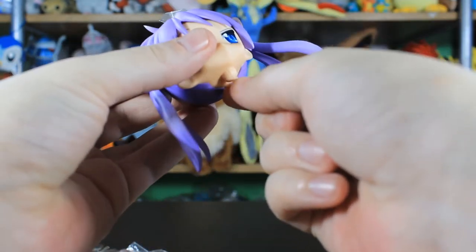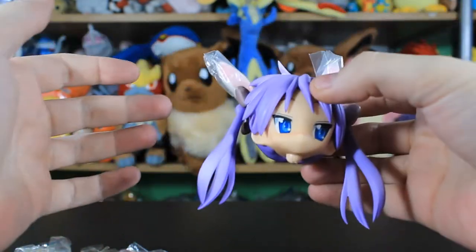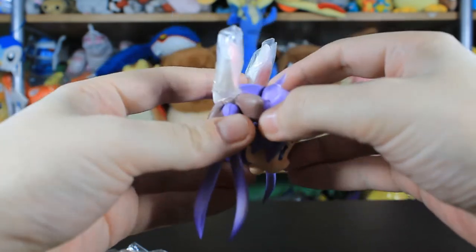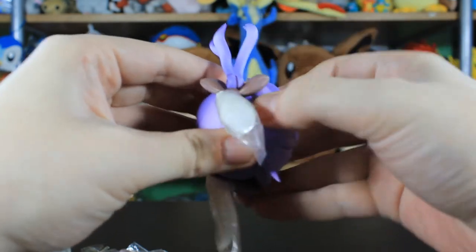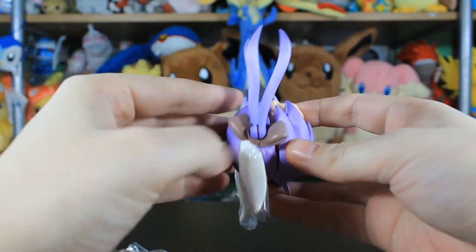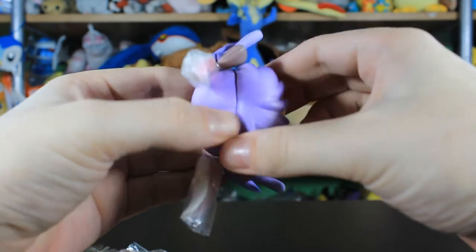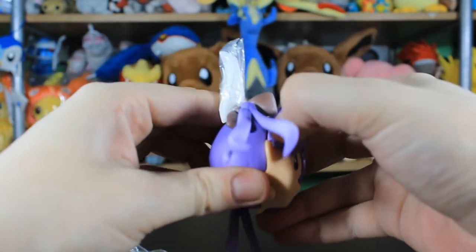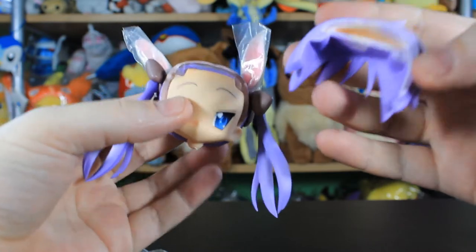I've heard stories about the neck pieces — we can change her face in a bit. I was watching another YouTube video of someone taking apart one of these Nendoroids and I think the neck piece broke right away as well. It's very common with this Lucky Star series of Nendoroids.